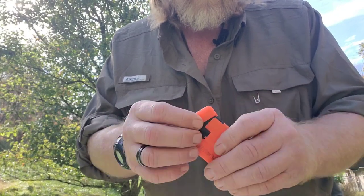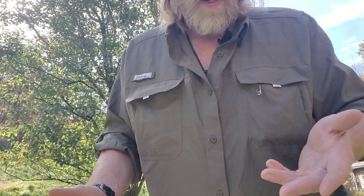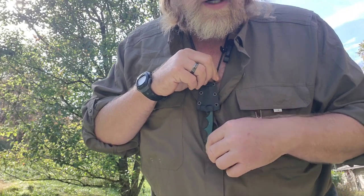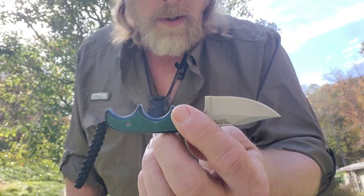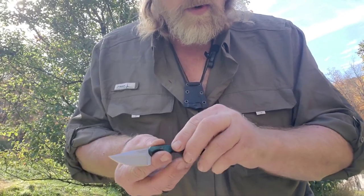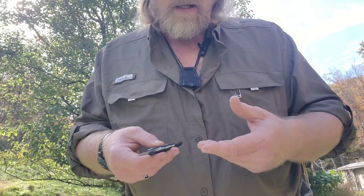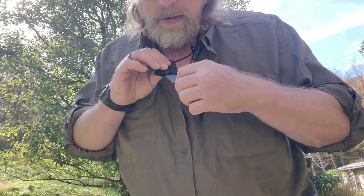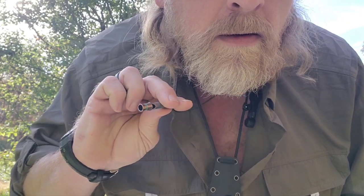I also carry a simple torch lighter — you've got to have more than one way to make fire. For the neck knife, nothing fancy: the CRKT Bolts Minimalist. I've had it for many years, used it quite a bit — it doesn't hold an edge very well, but I have means to keep my edges sharp in the field, so I'm confident carrying it. It's small and light, which I like. And for signaling, a simple titanium whistle.